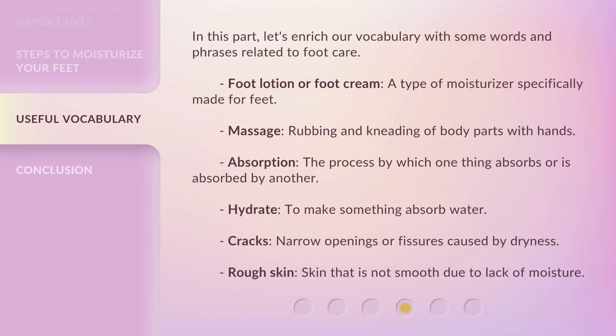In this part, let's enrich our vocabulary with some words and phrases related to foot care. Foot lotion or foot cream: a type of moisturizer specifically made for feet. Massage: rubbing and kneading of body parts with hands. Absorption: the process by which one thing absorbs or is absorbed by another. Hydrate: to make something absorb water. Cracks: narrow openings or fissures caused by dryness. Rough skin: skin that is not smooth due to lack of moisture.